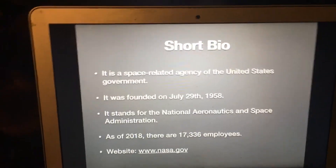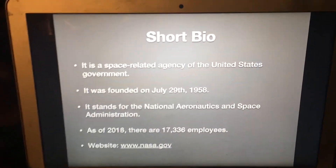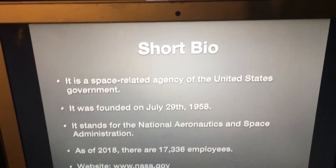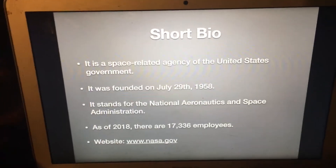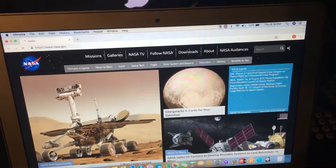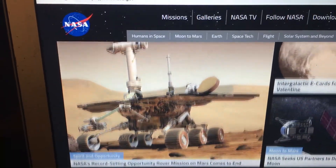For those of you who don't know what NASA is, it is a space-related agency of the United States government. It was founded on July 29th, 1958. It stands for the National Aeronautics and Space Administration, and as of 2018 there are 17,336 employees. Its website is www.nasa.gov.